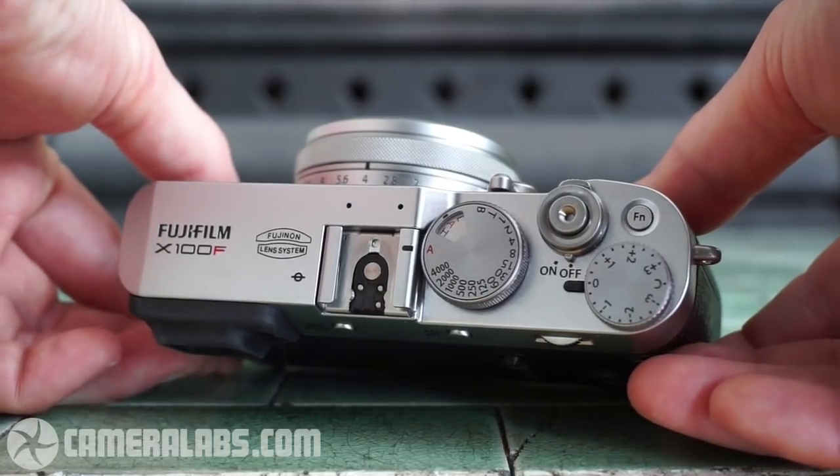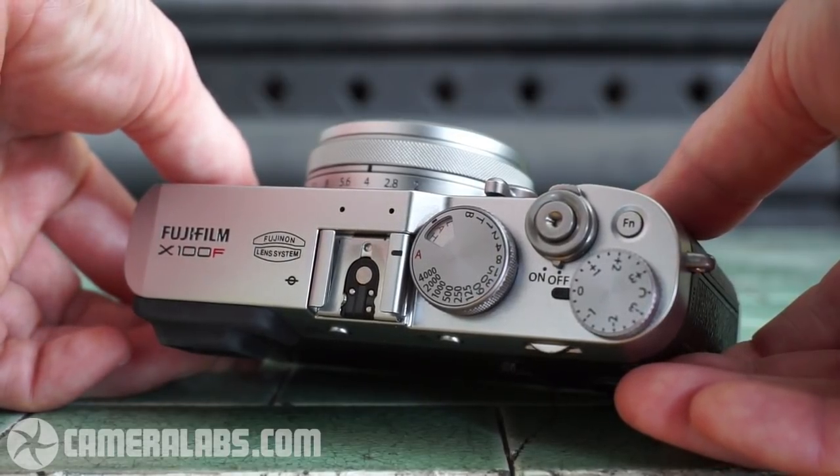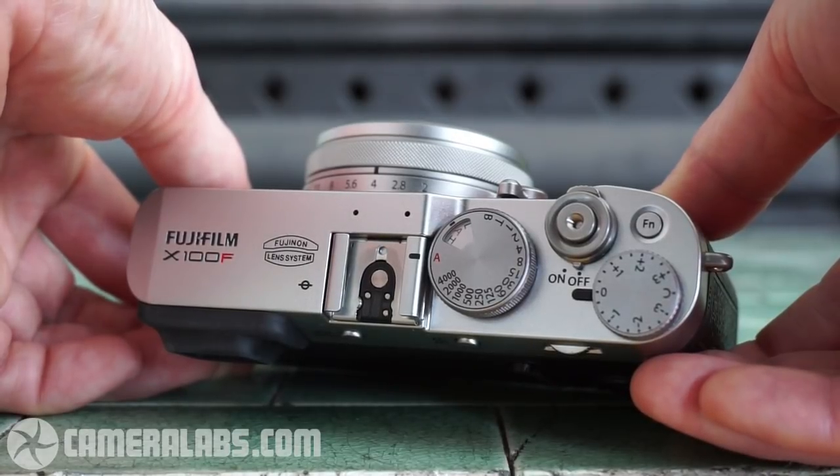They've shifted the screen to the left on the back to free up more space for the AF joystick — or as Fujifilm calls it, the AF lever. If it goes up and down as well as left and right, it's a joystick. The AF joystick is a major, major upgrade. When you've got the camera up to your eye, it falls naturally beneath your thumb, just as on the X-T2 and X-Pro2. If you're familiar with the X-Pro2, the X100F will immediately make complete sense.